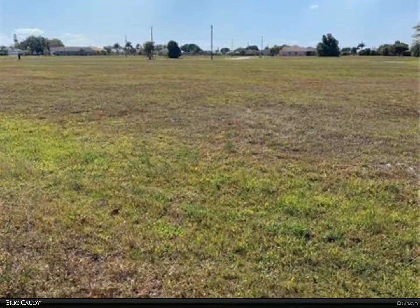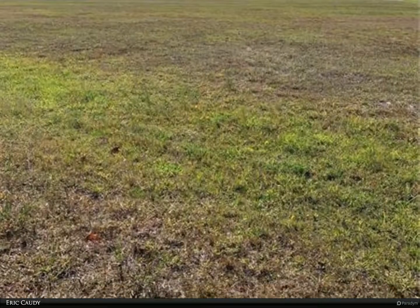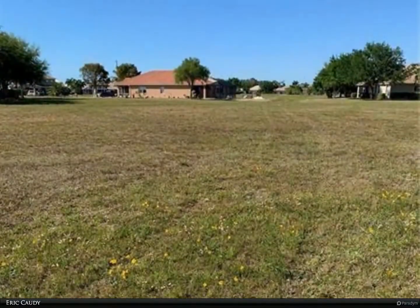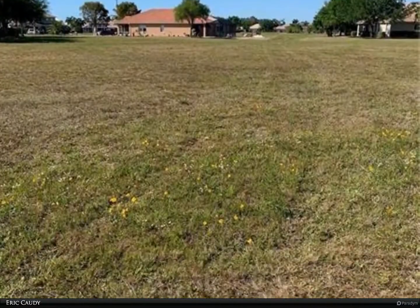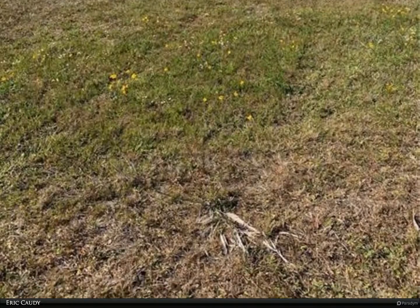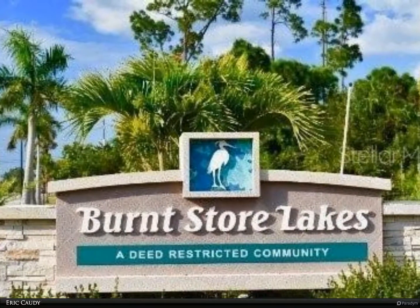Situated right next to Burnt Store Marina, where Burnt Store Lakes residents also get to enjoy the marina's golf, tennis, pickleball, fitness facility, executive golf course, two restaurants, and a marina to store your boat.